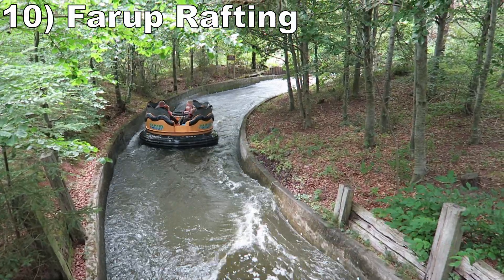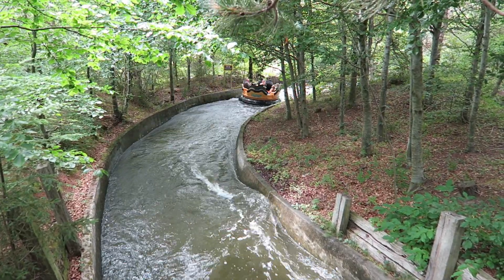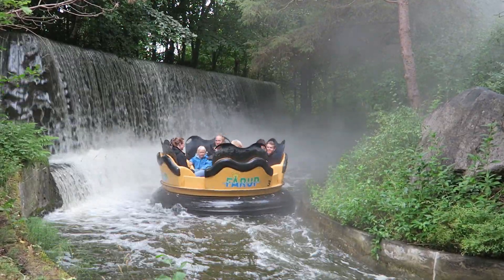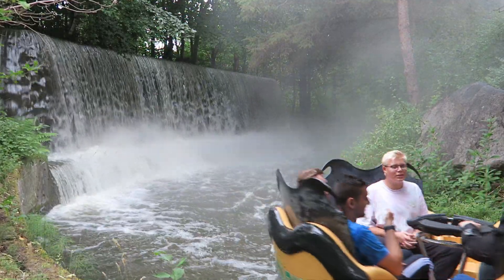Number 10: Farup Rafting. This river rapids ride has a leisurely course through the woods. Don't expect to get too wet though, as the waterfall just misses you, the geysers straight up miss you, and the rapids do nothing. This ride really is about the visuals.